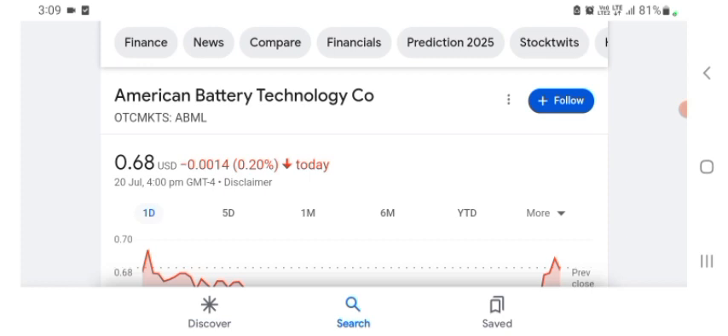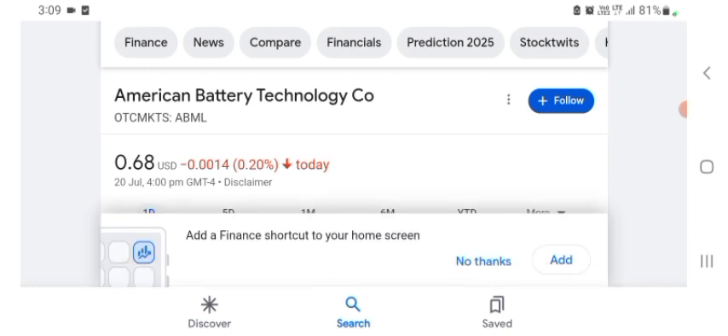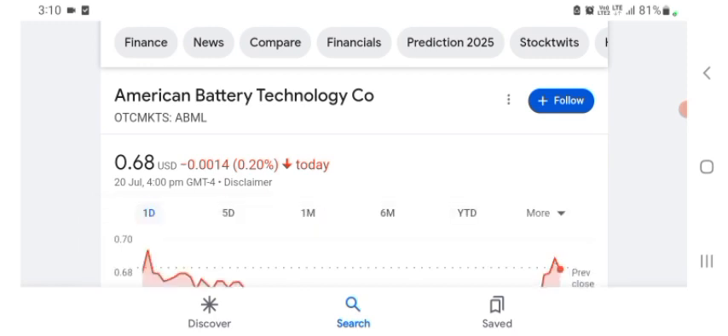I don't really know what ABML does, so I am going to write the profile here and just take a look at what they do. It says they are a functional materials and nano company. Their products include Medicare laser production, which is kind of interesting. It still does not really make a ton of sense to me what they do. They are basically a tech company.